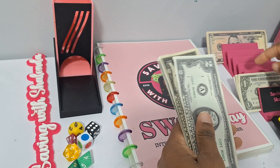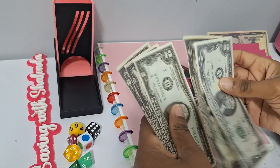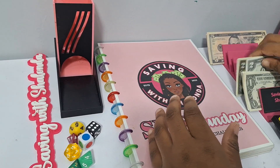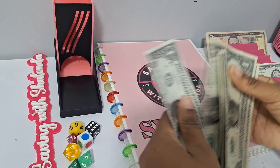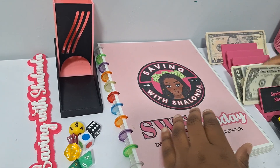Let's go ahead and count the money. We got $2, $4, $6, $8, $10, $11, $12, $13, $14, $15, $16, $17, $18, $19, $20. So that's for Saving with Shalonda Sunday.